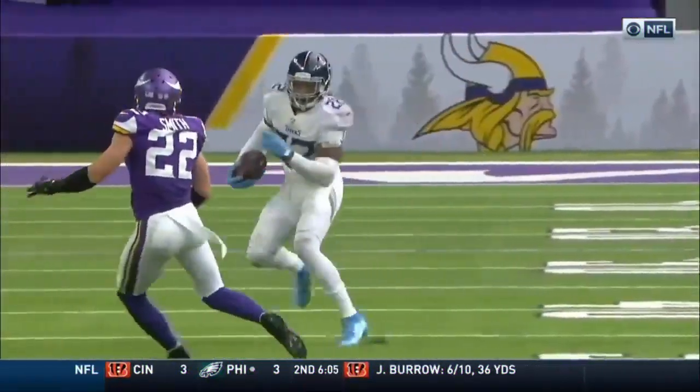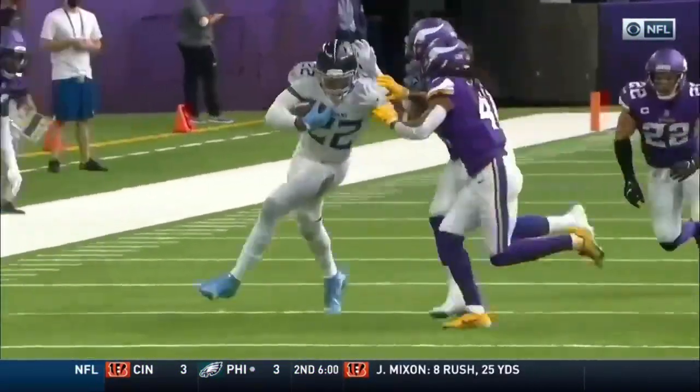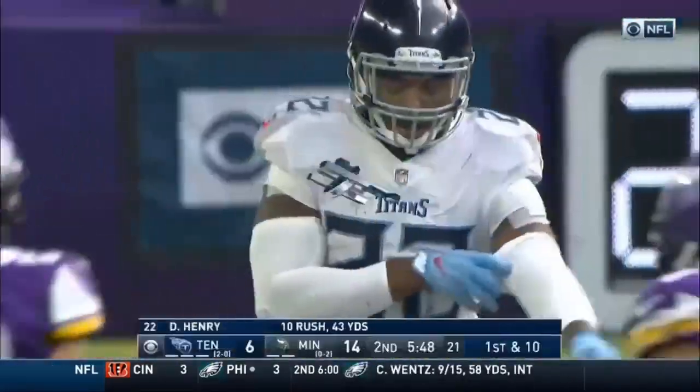Do you think Derrick Henry's just going to run over you? That time he jukes him in the open field. So now he adds to his repertoire at 6'3", 247 — a nice juke move. Hard to handle.